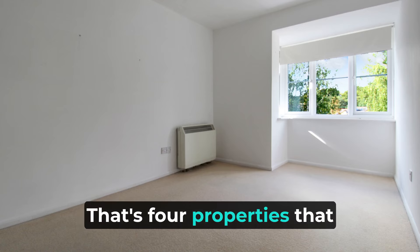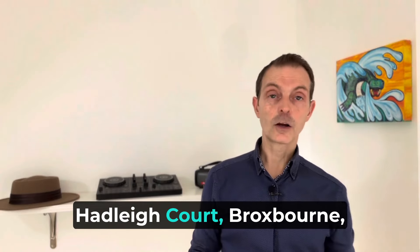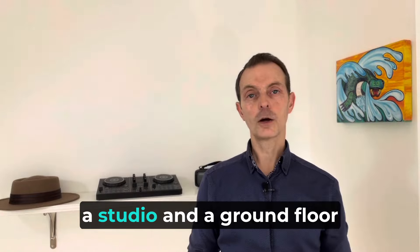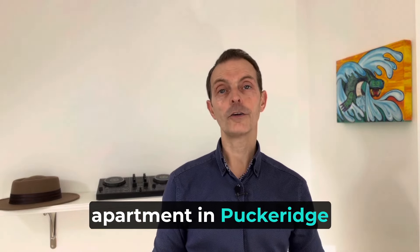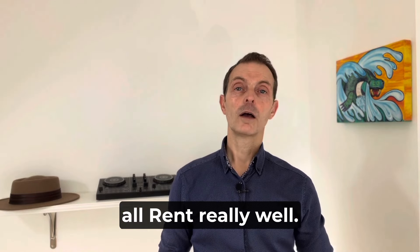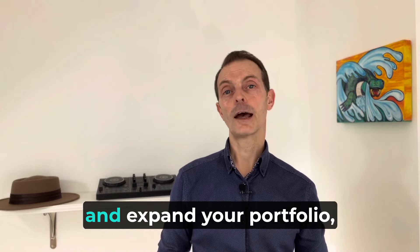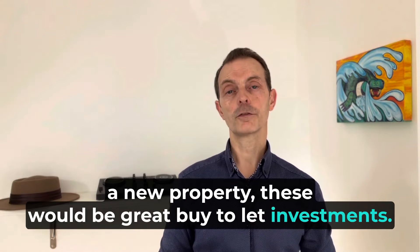So there you go — four properties on our buy-to-let show this time: Hadley Court in Broxbourne, River Meads with a two-bedroom and a studio, and a ground floor apartment in Puckeridge. All would be ideal buy-to-lets. If you're looking to invest and expand your portfolio or if you're looking for a new property, these would be great buy-to-let investments.